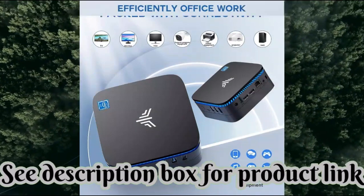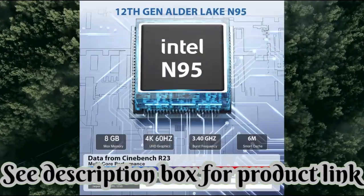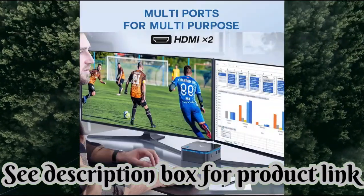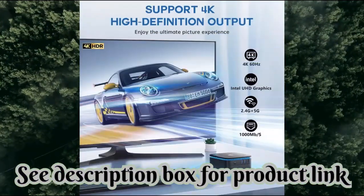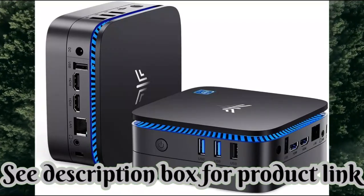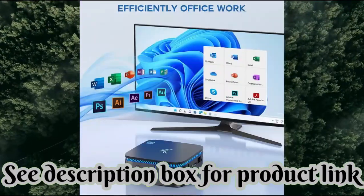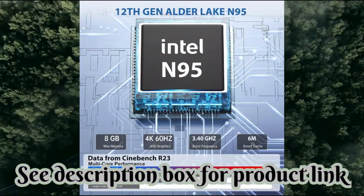Brand: Camry. Personal computer design type: Mini. Operating system: OS. Memory storage capacity: 256GB. RAM memory installed size: 8GB. Model name: AK One Plus. Included components: 1x AK One Plus Mini PC, 1x User Manual, 1x VESA Mount, 1x Power Adapter, 1x HDMI Cable.